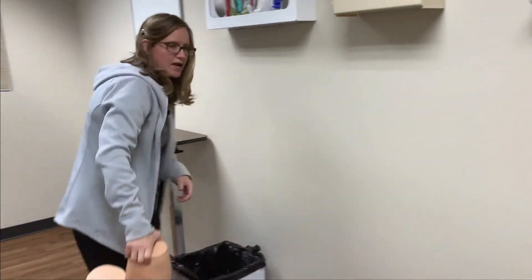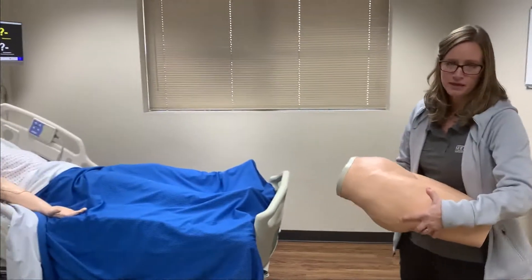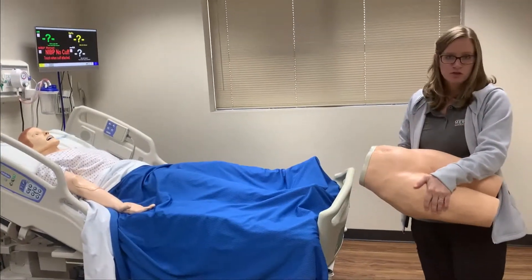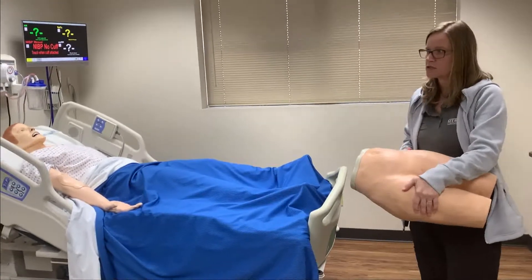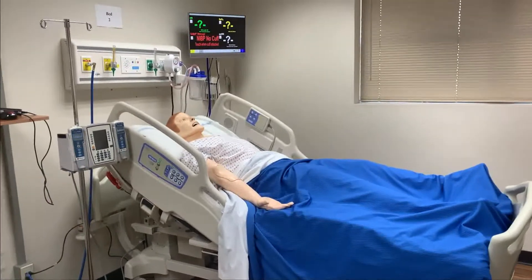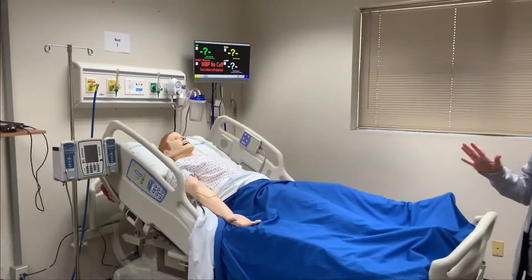If you are required to give an IM or subcutaneous injection, we do ask that you do not inject into the mannequin. Instead, use one of these injection pads — they will be available to you for those injections. For IV injections, you can inject into the mannequin and we expect you to do it just like you actually would if you were giving that medicine — no faking that part.